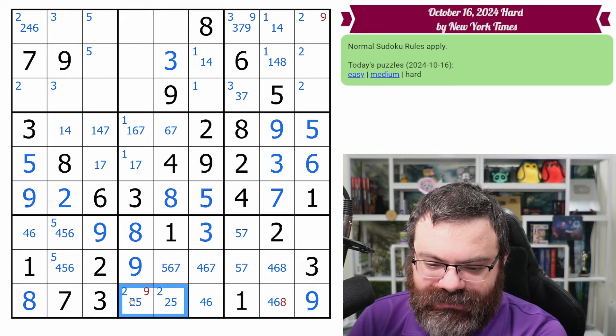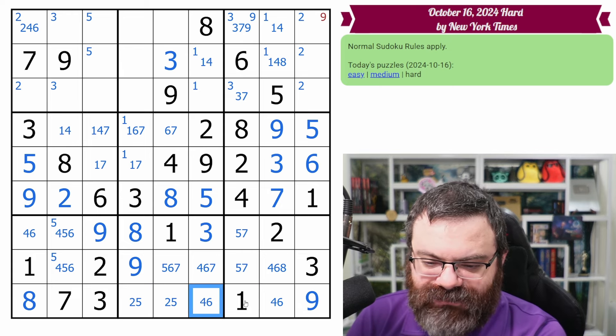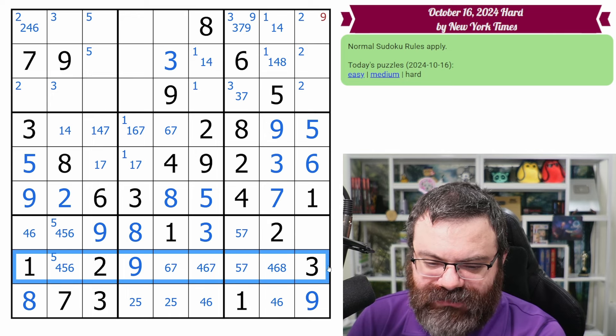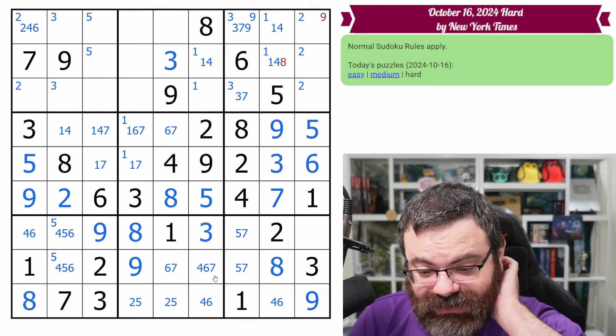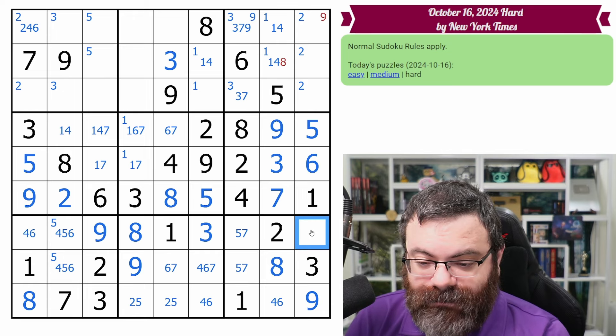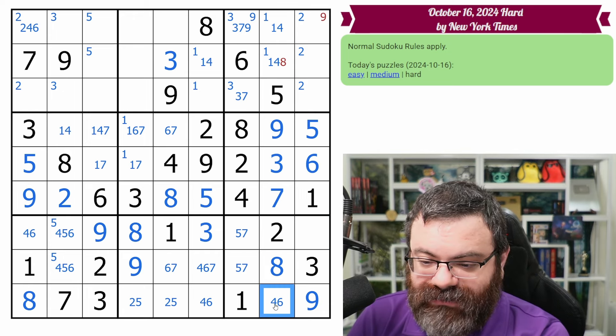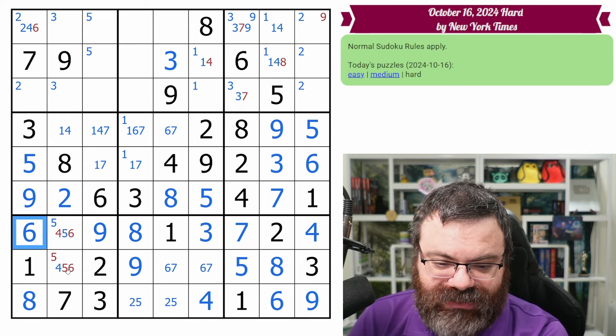That also places the nine in this box, and the eight in this box places the eight in that box. Let's clean up these nines. We get a two, five pair remaining here and then a four, six pair. The two, five pair removes five from this cell. Eight in this row can only go here. There's a five, seven pair here with four, six left for the box. This six looks down — that's four, that's six, giving us the four here. That's a six, seven pair. We get the five and seven here, and the six, four, and five here.